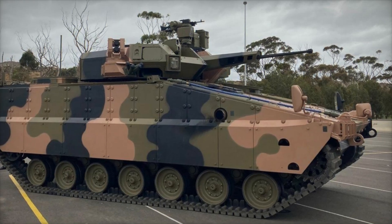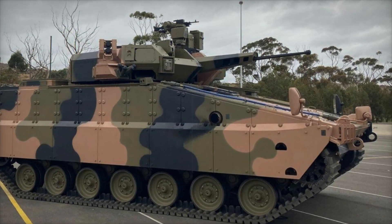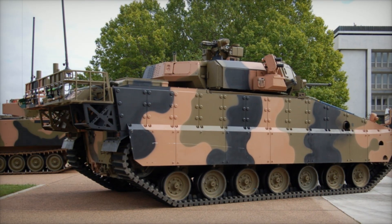In this video we'll tell you in detail why this combat vehicle is so unique and why its future in the armed forces of Australia and other countries looks very promising. Stay tuned.